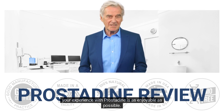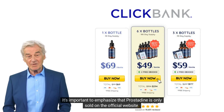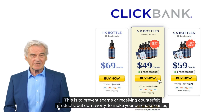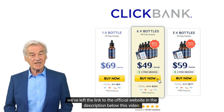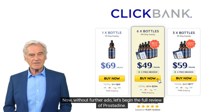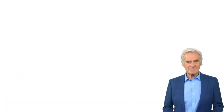We want to ensure your experience with Prostadine is as enjoyable as possible. It's important to emphasize that Prostadine is only sold on the official website — this is to prevent scams or receiving counterfeit products. We've left the link to the official website in the description below this video. Now, without further ado, let's begin the full review of Prostadine.